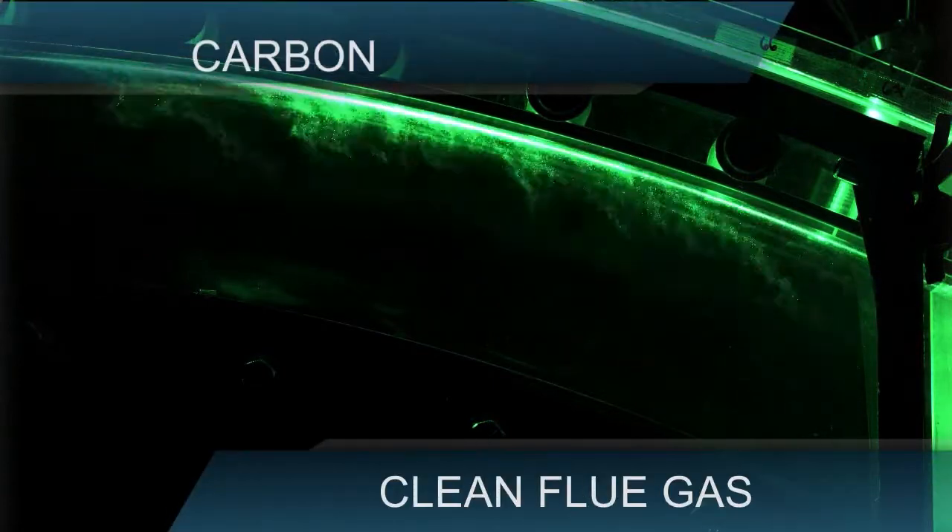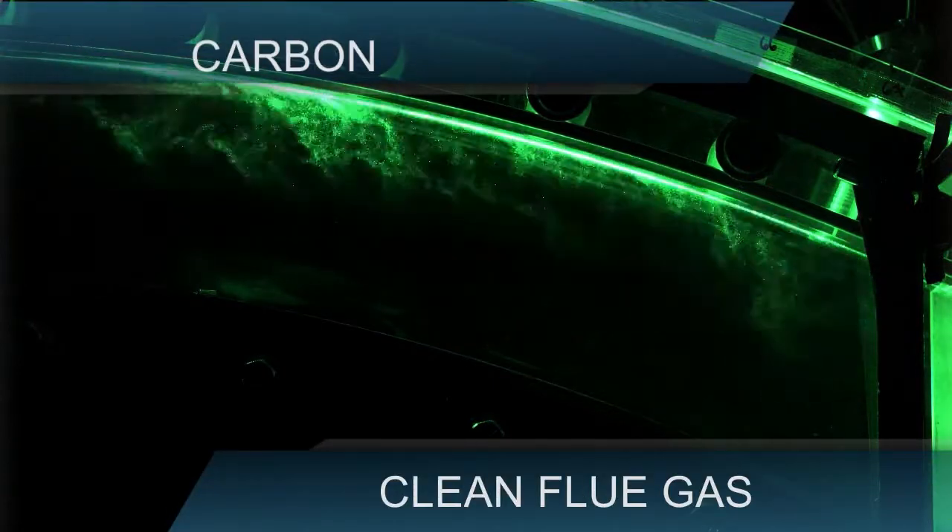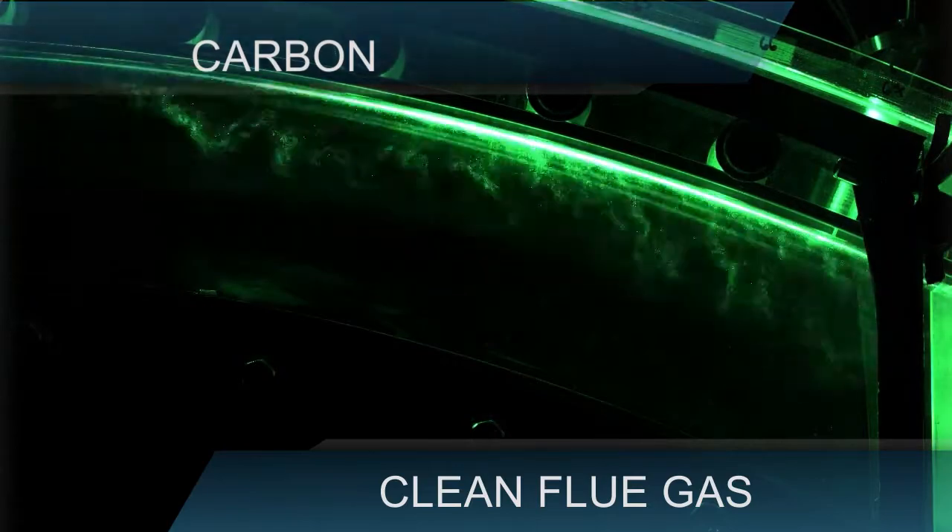What we do is take flue gas from a power plant, compress it slightly, and run it through a converging-diverging nozzle, which accelerates it supersonically. As a result, the pressure and temperature of the gas drops precipitously, and that enables the carbon dioxide to essentially freeze out as dry ice.